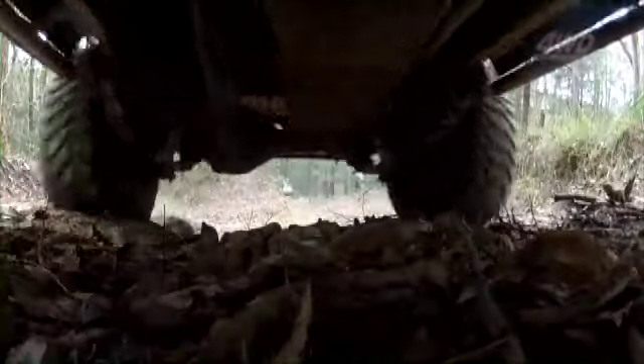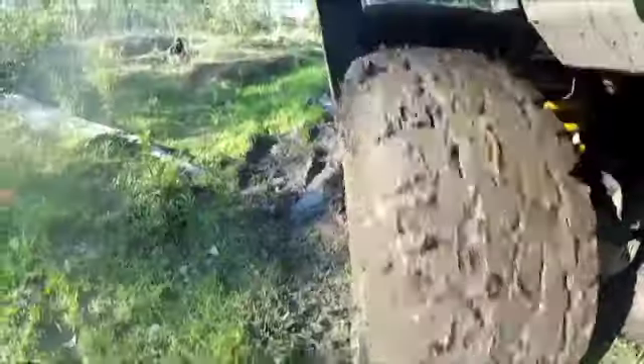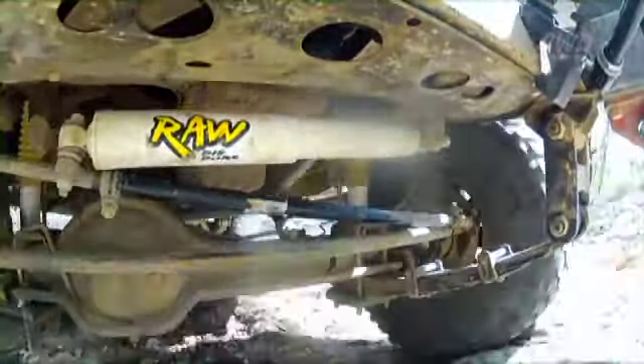Australian off-road conditions are some of the most demanding in the world, so in order for your four-wheel drive to achieve peak levels of performance, your suspension system needs to be just as aggressive as the toughest terrain out there.